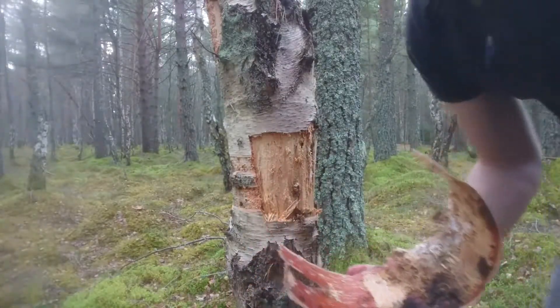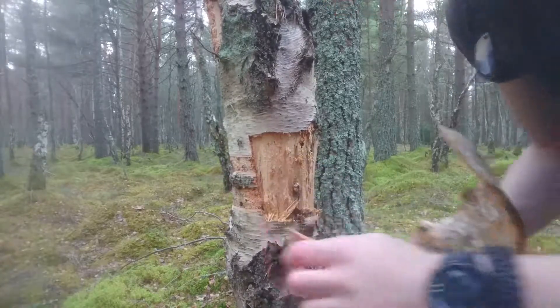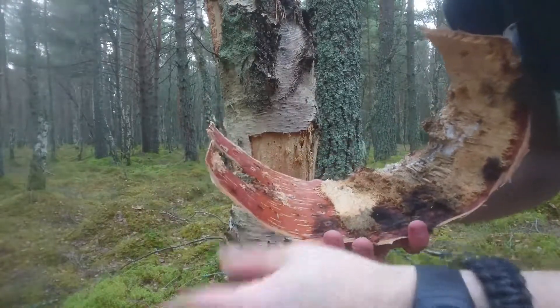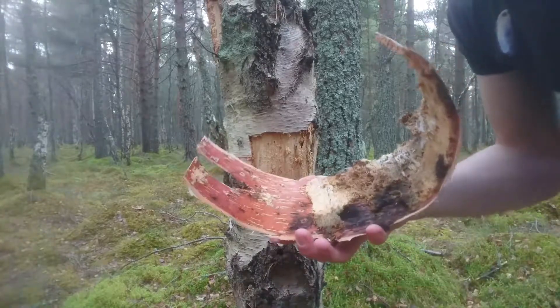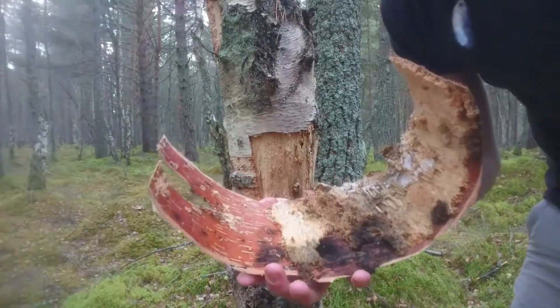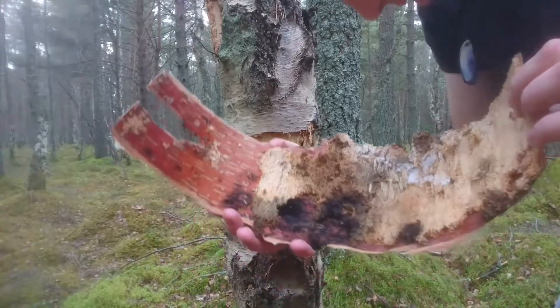What you're looking for when you find bark and you think it's going to be suitable for fire lighting is this red colour. What that red is is all the resins and oils still in the birch bark, and the red is a really good indicator that they're all still there and it's still going to take a spark nicely. So I'll take this back over to my little tree stump and I'll show you guys how to process it.